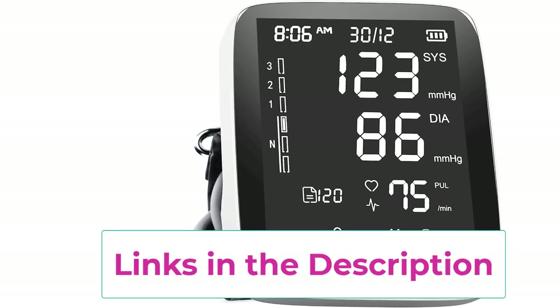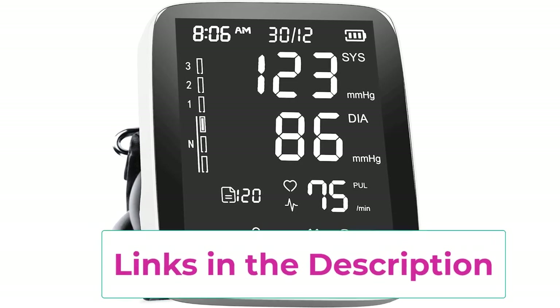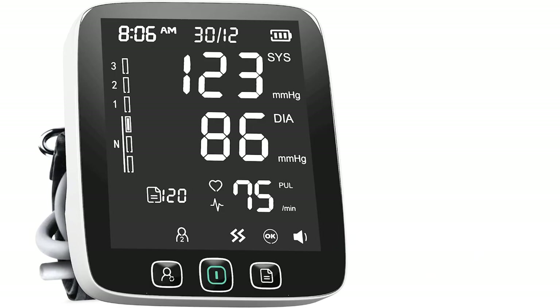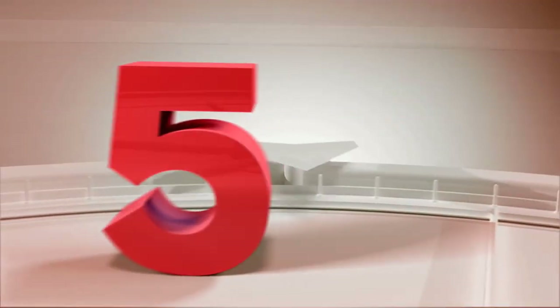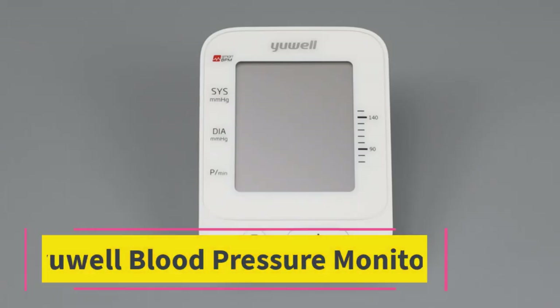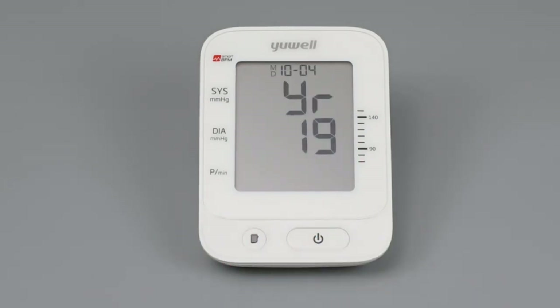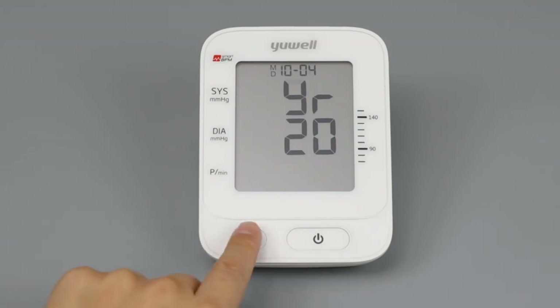If you have any problems with the Lazul blood pressure monitor, please contact them directly. Number five: the Youwei blood pressure monitor. This features one-button operation — after wrapping the upper arm cuff, the voice broadcast will guide you through the entire measurement. Intelligent diagnosis will remind you if your blood pressure is normal or not at the end of measurement.